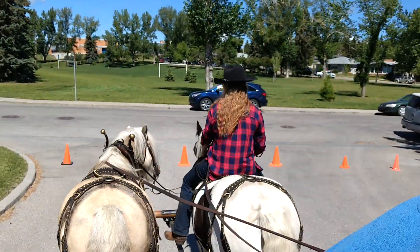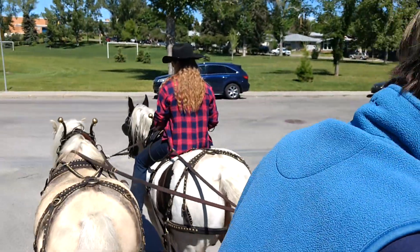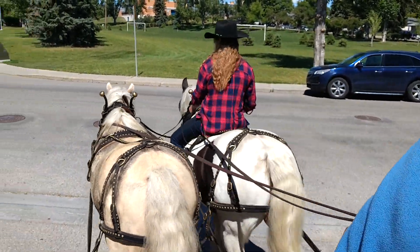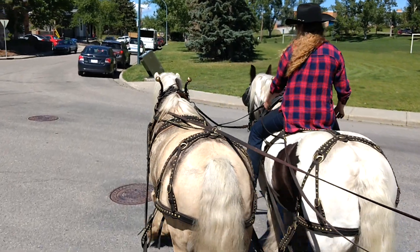Is this your first wagon ride? Is it? No? I've ridden before. Have you been on a wagon ride before? Yeah, you've been on a wagon. I've been on one.